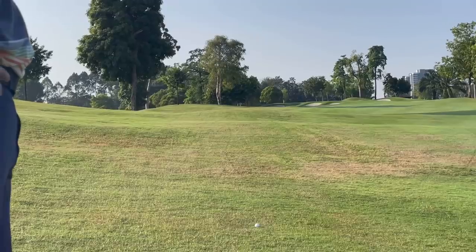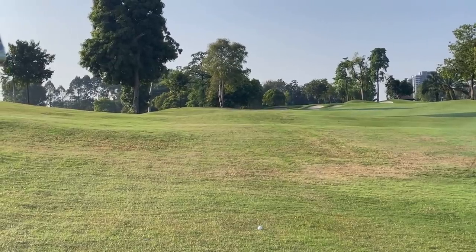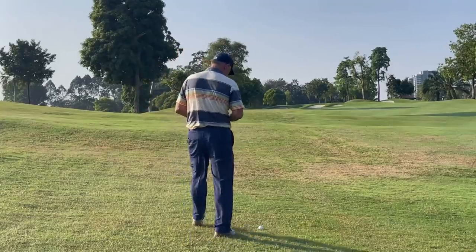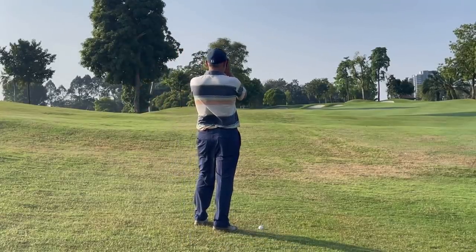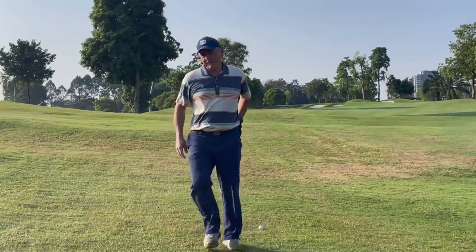I got to the top of a bunker. I've got 163 — 167 meters here.